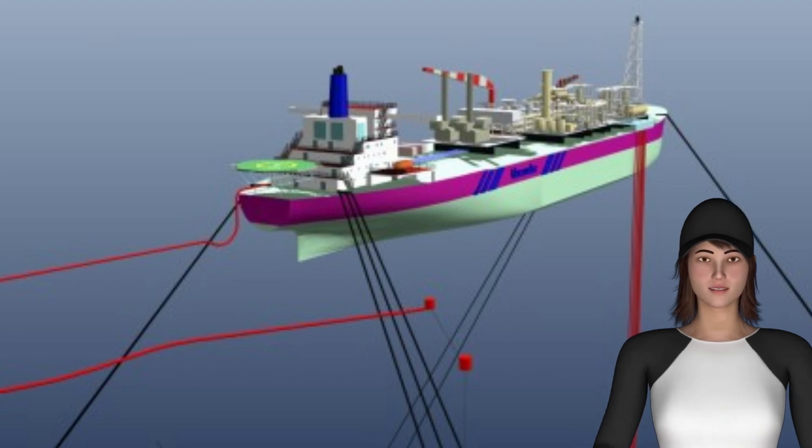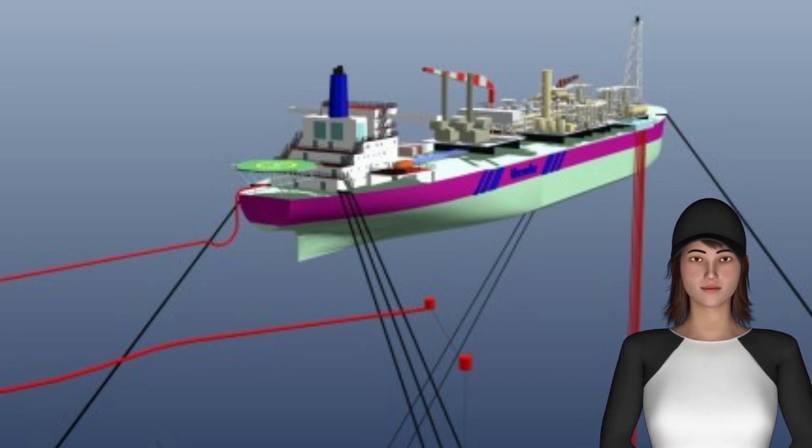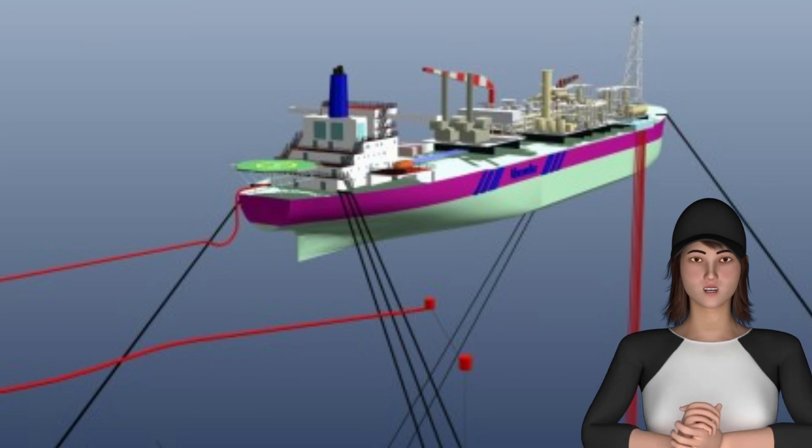Spread mooring systems with buoys are called conventional buoy mooring systems and do not require any modifications to the vessel hull structures.